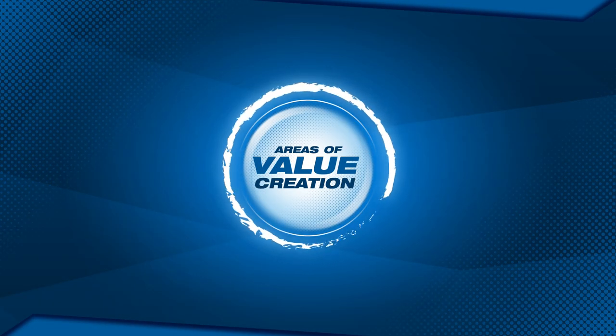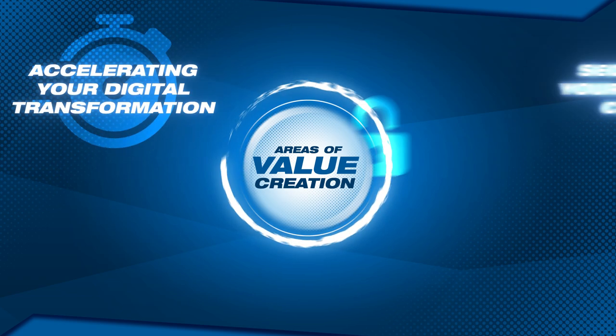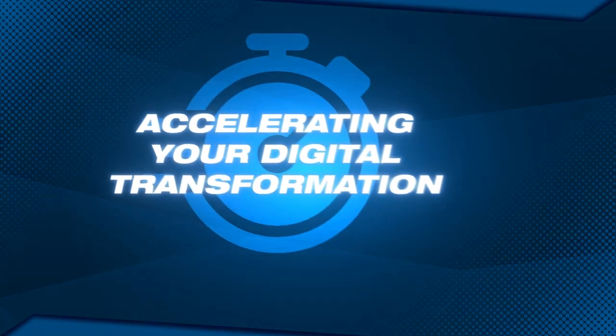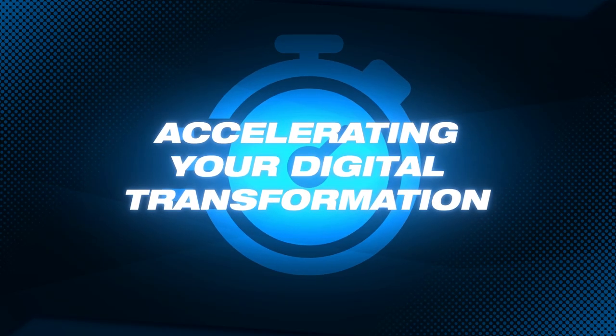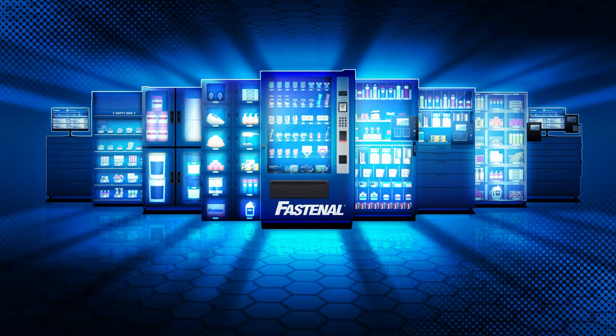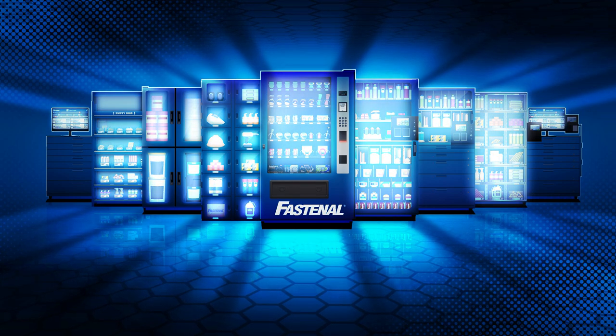What can your supply chain partners bring to the table? At Fastenal, our investment in the partnership includes four aspects of value creation. Historically, industrial supplies have been siloed, uncontrolled, fragmented, largely invisible. With our FMI technology platform, you're able to bring all of those products out of the dark and into a transparent, strategic environment.